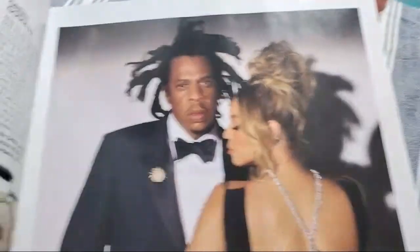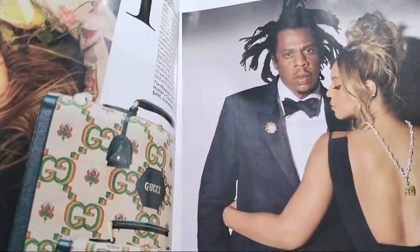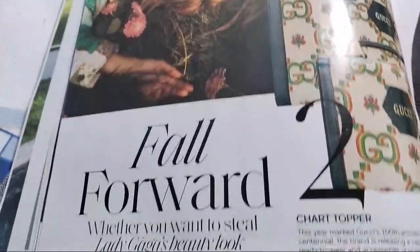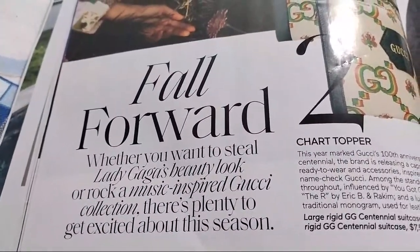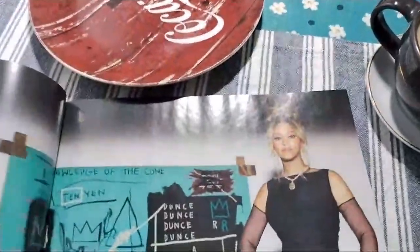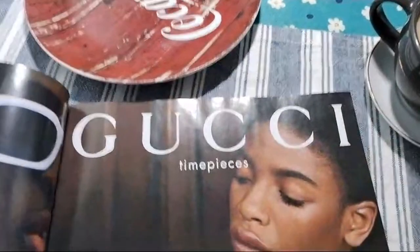This is a Gucci handbag introduced by the fall collection. Okay, Gucci.